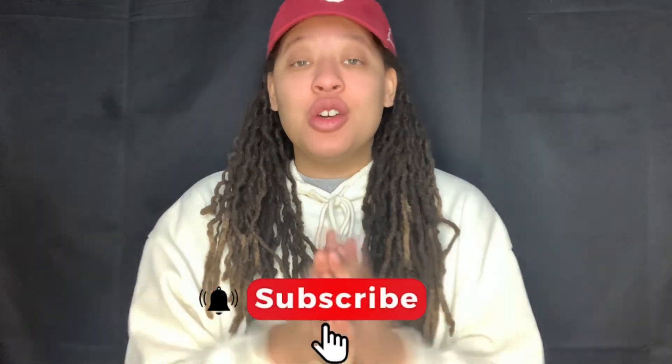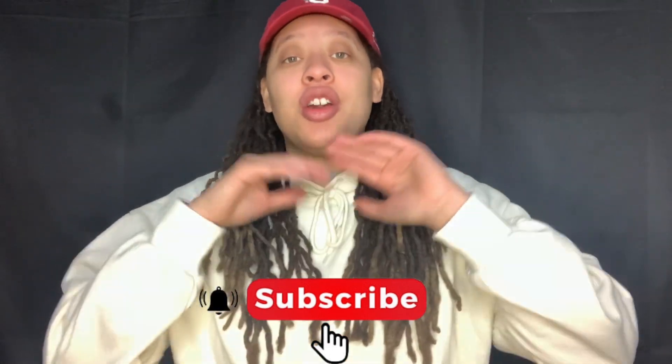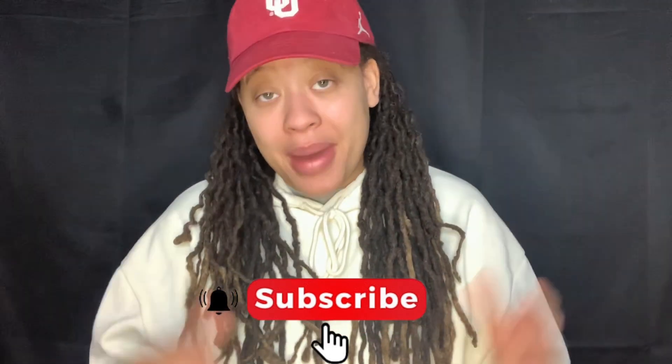I appreciate you guys for tuning in to the live cop. If you liked today's video, give it a big thumbs up, and if you're new to the channel, hit that subscribe button and the notification bell so you're notified every time I drop a banger. Let me know in the comments if you copped on Gotham today for the Air Jordan 4 Seafoams. That's all I have — I'll catch you in the next one.